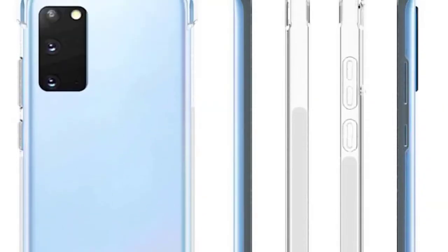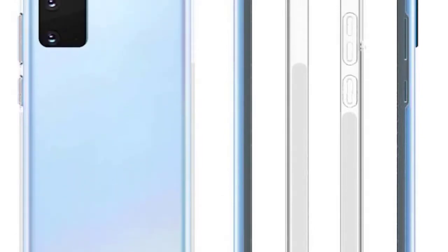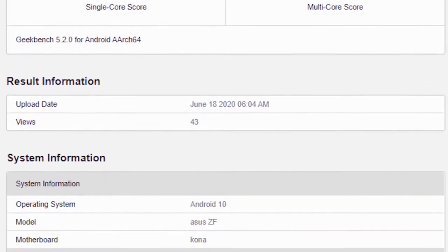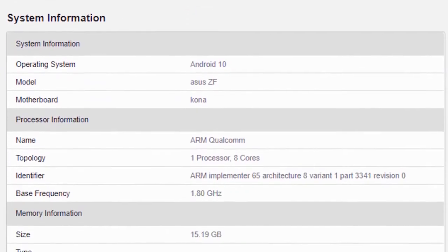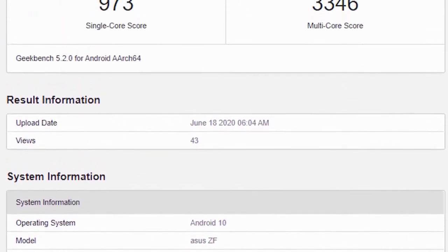The Snapdragon 865 Plus is pretty much confirmed now, given that it has been appearing in a lot of places. While this benchmark isn't for the Galaxy Note 20 specifically, we can assume the Note 20 will get a similar score given it's using the same chipset. The Snapdragon 865 Plus has scored a single-core score of 973 and a multi-core score of 3,346 — higher than the S20's 891 and 3,313. The single-core score is much better than the standard 865 and it's only going to get better with more optimization.